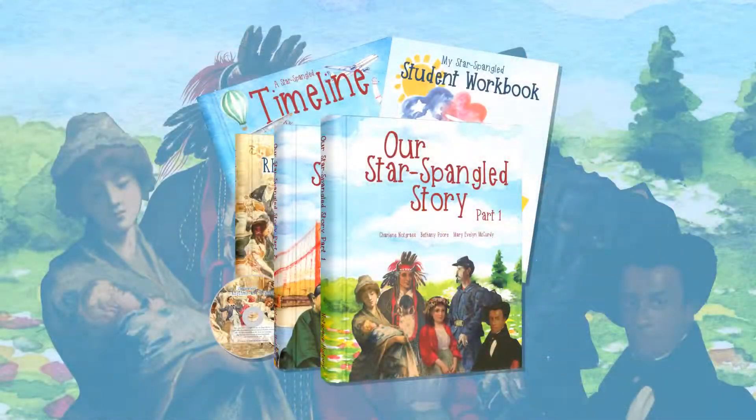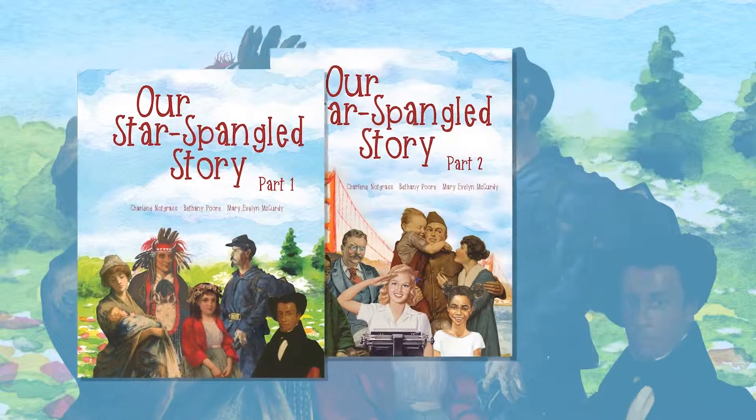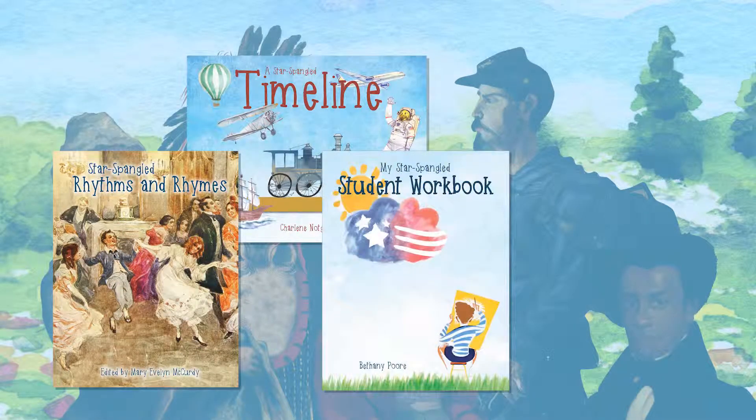Our Star-Spangled Story is divided into two beautiful hardcover lesson books. Part 1 has 45 lessons for the first semester, and Part 2 has 45 lessons for the second semester. The lessons are divided into 30 units of three lessons each. The lessons tell stories from the lives of prominent historical figures and from the lives of everyday people. The curriculum package also includes Star-Spangled Rhythms and Rhymes, a Star-Spangled Timeline, the student workbook, and an answer key.